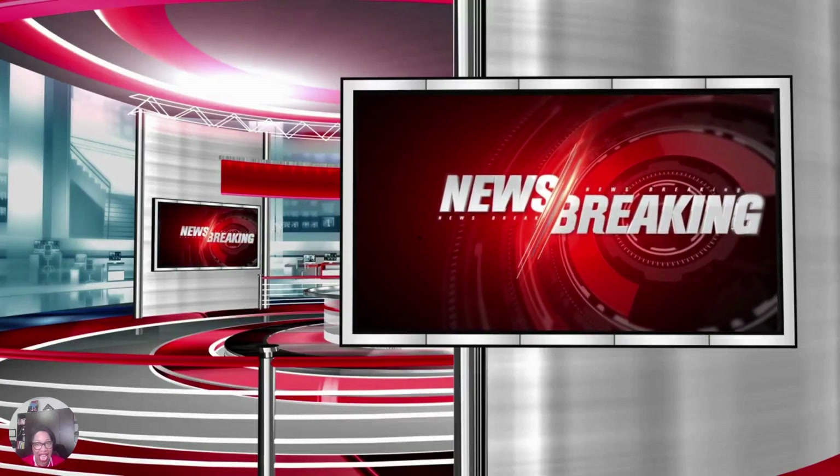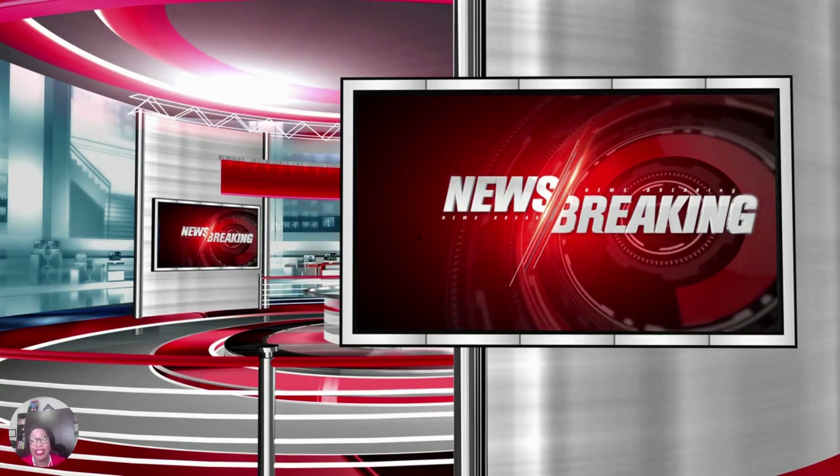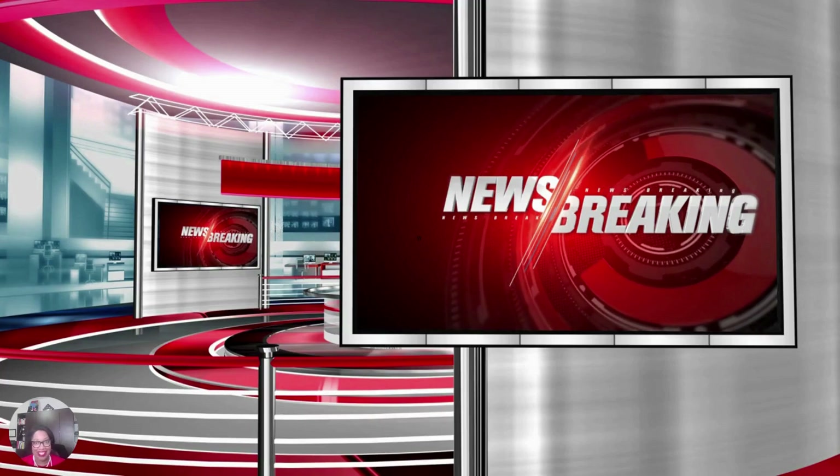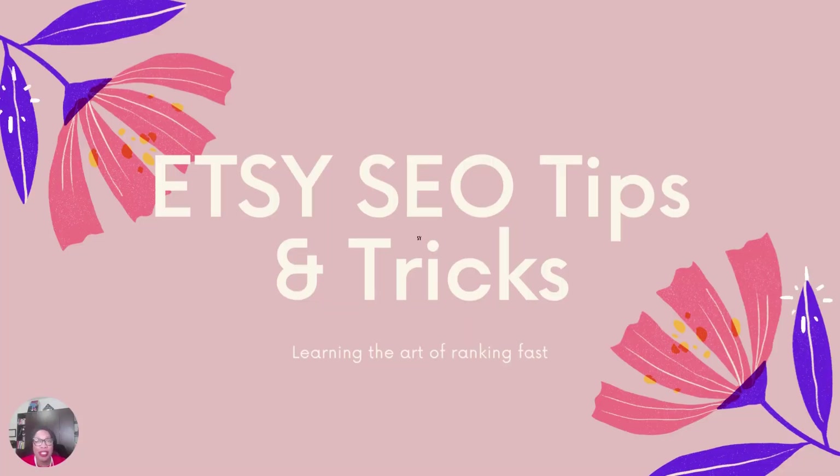Hello everyone, I'm Taisha Brown. Welcome to my channel. I have some breaking news that you do not want to miss. Stay tuned to the end of the video. During this video, I will be teaching you the art of ranking fast on Etsy using proven SEO tips and tricks.